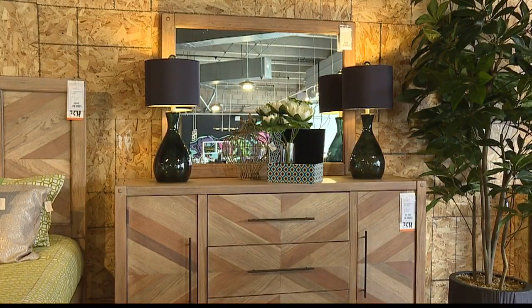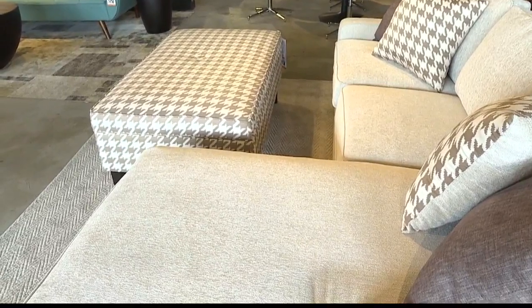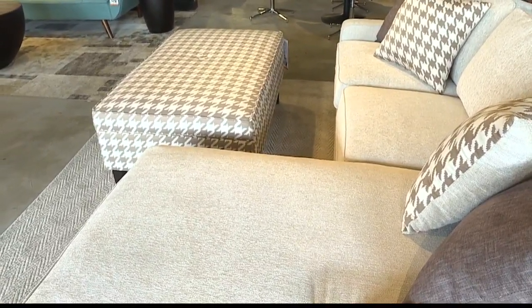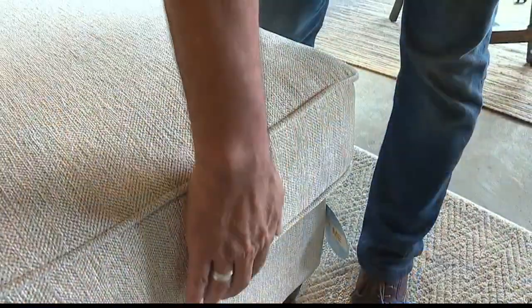There are a lot of great things about these pieces — they're very functional. Let's talk about the couch. So the sofa, for example, it's a sofa chaise. It has a reversible side, so if you want to have the chaise over on the other side, you just slide that ottoman over, flip the cushion, and you're good to go. Storage underneath.